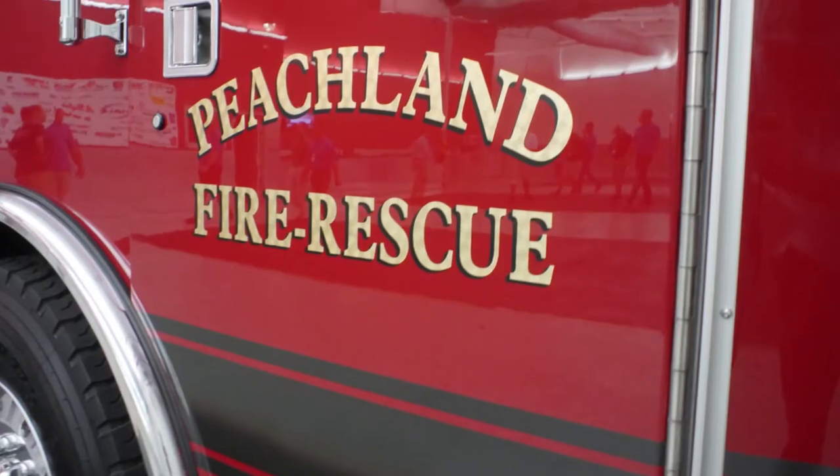Hi there, my name is Dennis Craig. I'm the Fire Chief with Peachland Fire and Rescue Service. We're down here in beautiful Ocala doing our final inspection on our E1 rear mount typhoon chassis. Peachland — we're a population of 5,400 people. We're a rural community.